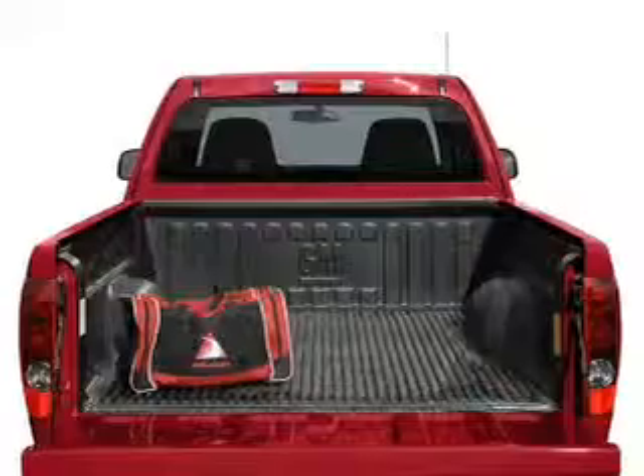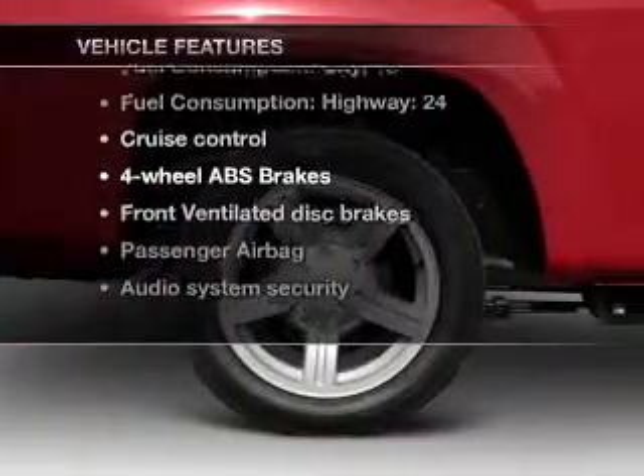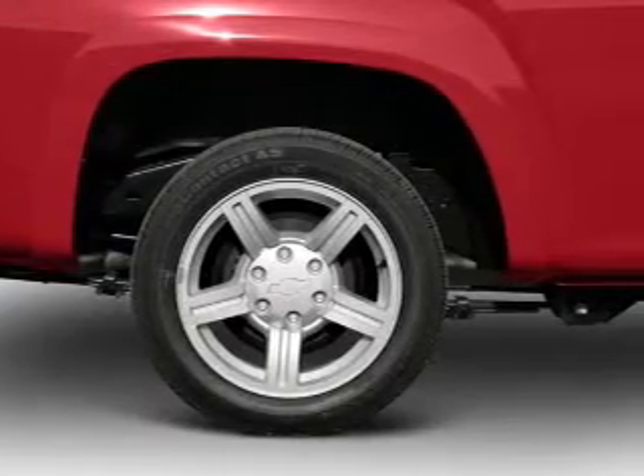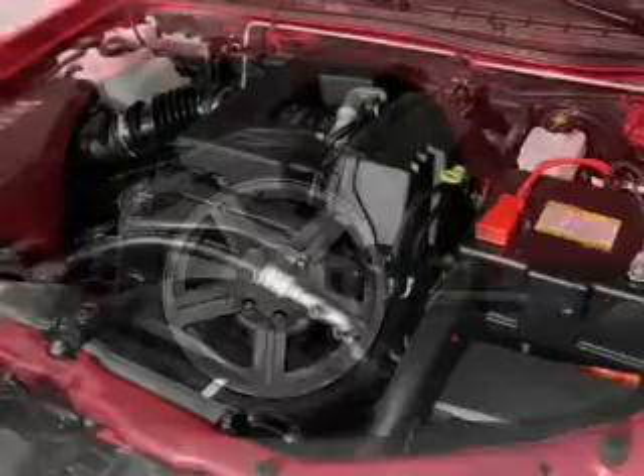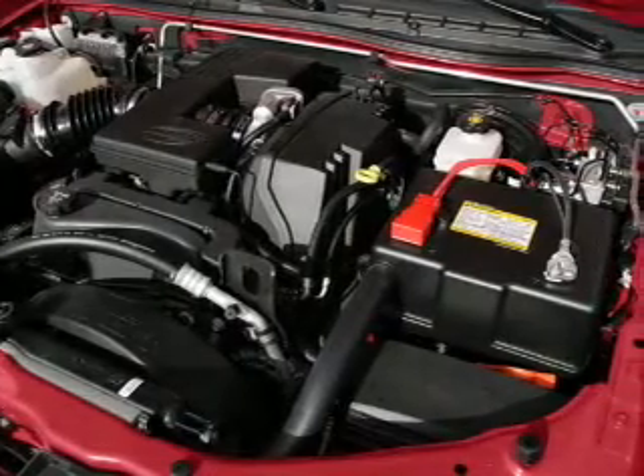You will appreciate the safety feature of anti-lock brakes. Plus, enjoy these notable features that are included in this vehicle: cruise control, an AM-FM stereo, a satellite radio, power steering, an adjustable tilt steering wheel, and air conditioning.